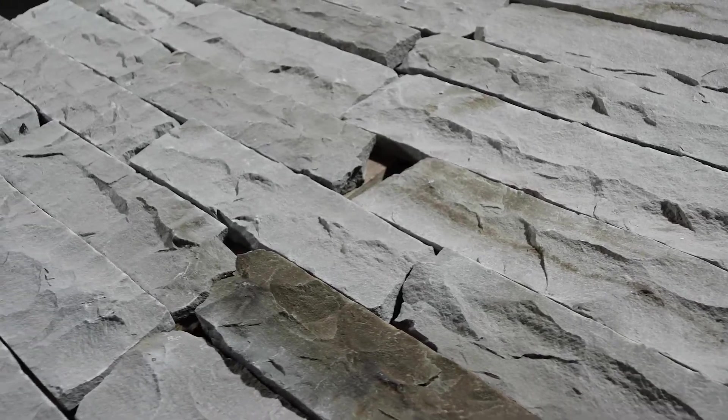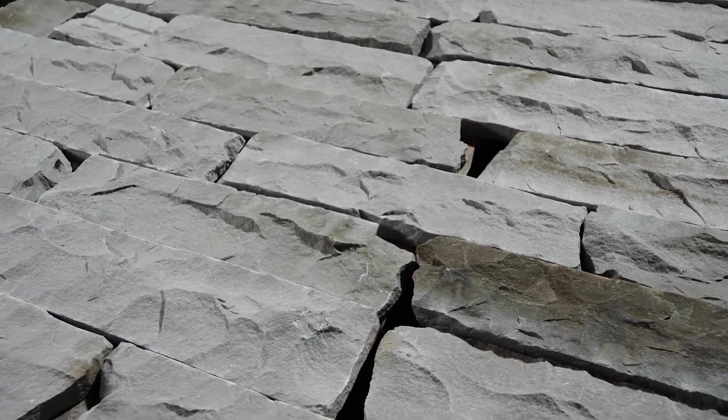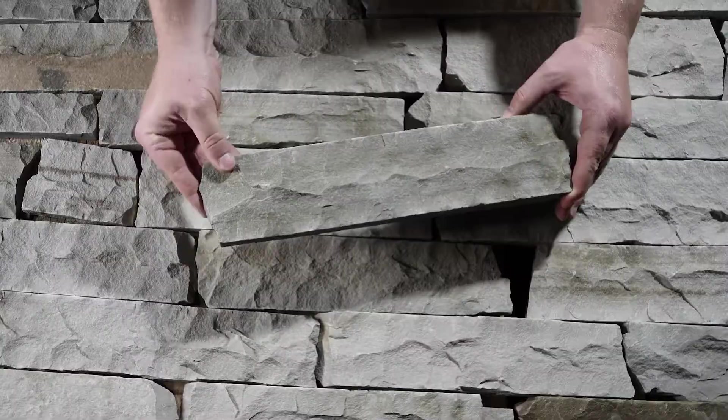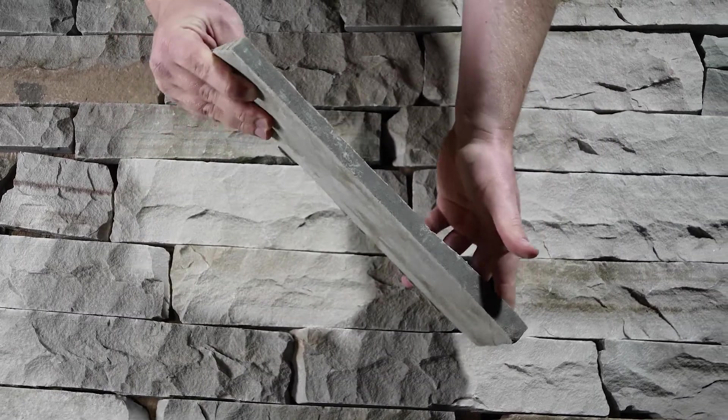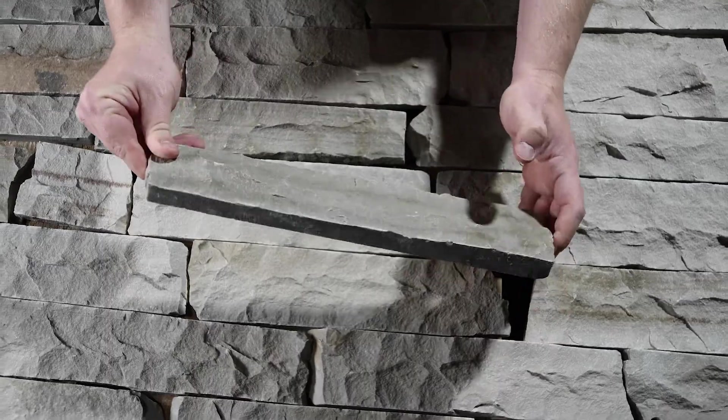Pewter Ledge has a light rock face or hand-pitched finish. The stone will be delivered on a pallet like the one shown here, with seven layers containing 100 square feet of individual stones. Each single piece of premium quality stone is approximately one inch thick and the back is sawn with a diamond blade.